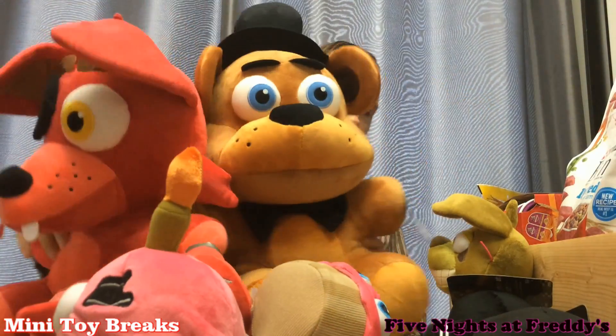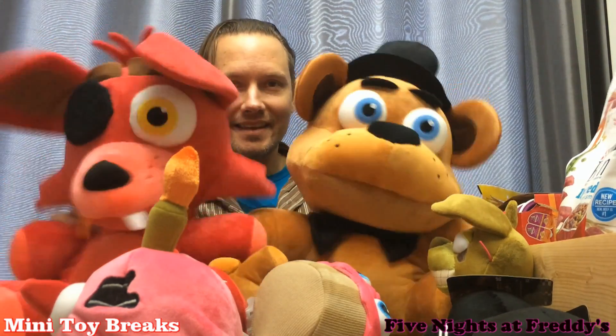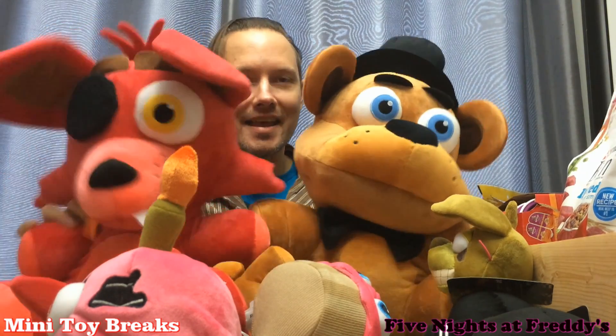So look, this is my new Funko plush haul and I am excited about that. Thanks for watching Mini Toy Breaks, and I will see you next time.